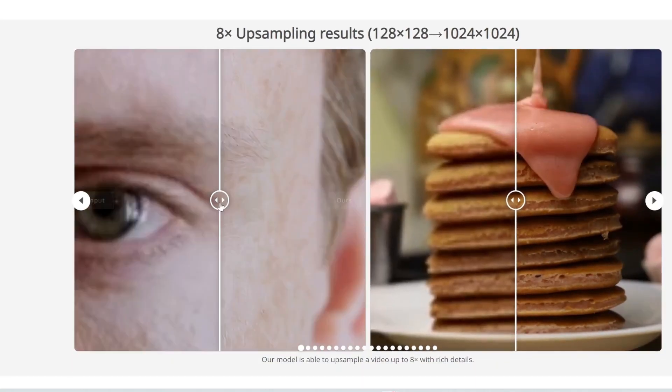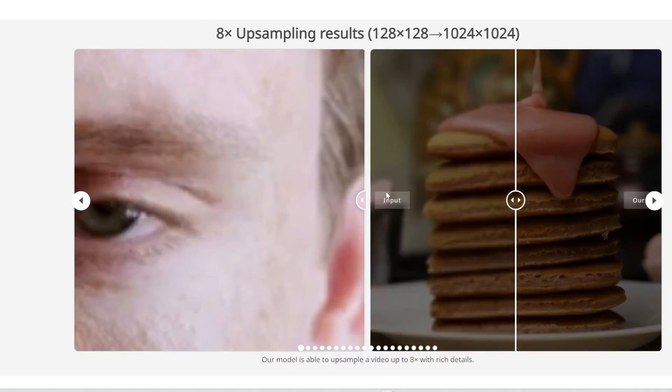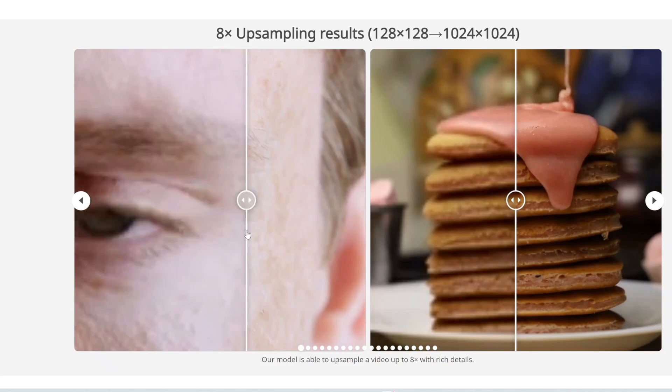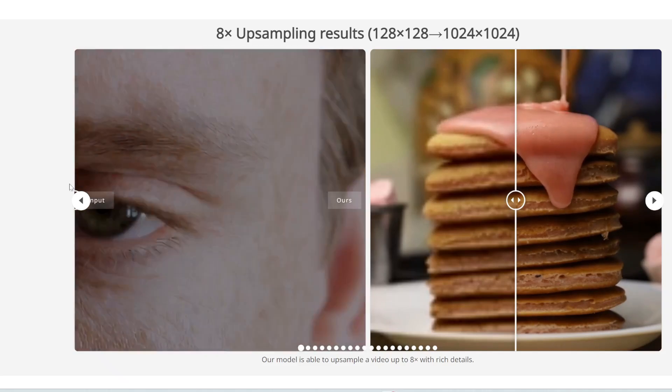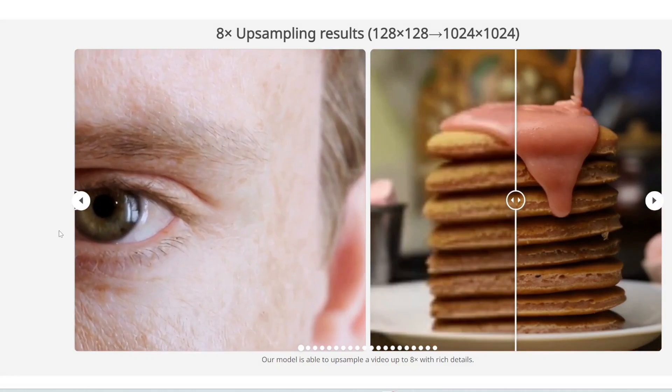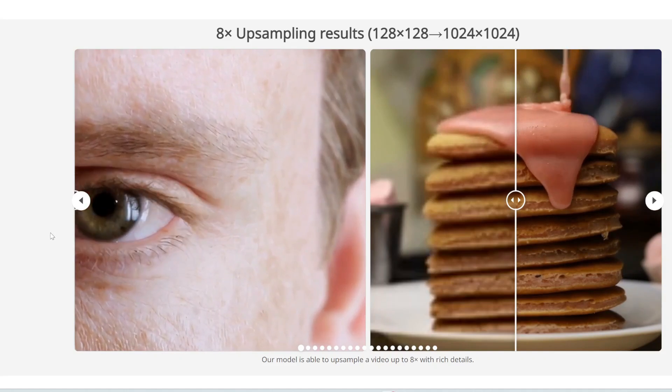The left is the original. Here is the upscaled model — you can see it's so good. The eyebrows are very sharp; the pupil, the iris, the eyelashes are all super sharp. You can even see the details of this guy's skin.